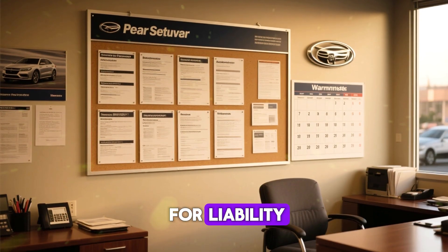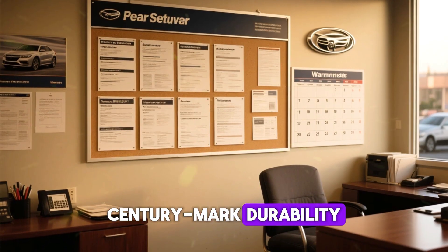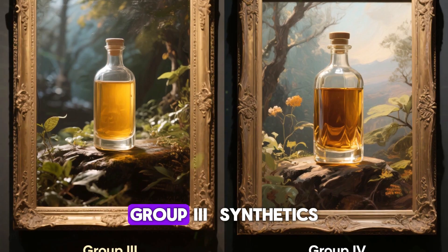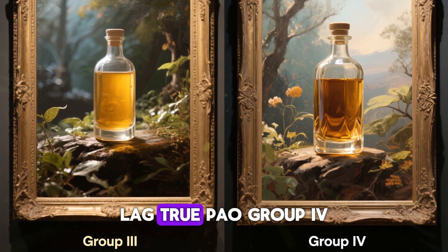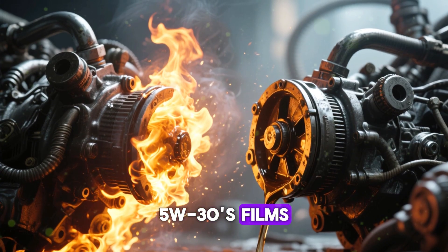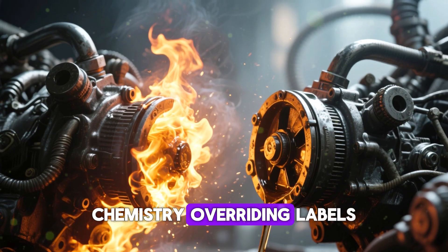Dealers stick to specs for liability, optimizing for early warranty claims over century-mark durability. Oil bases also vary — Group 3 synthetics lag true PAO Group 4. High-heat runs proved PAO 5w30 films tougher than Group 3 0w20, with chemistry overriding labels.